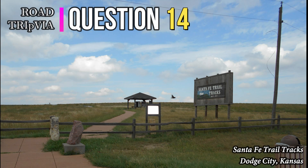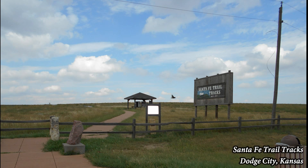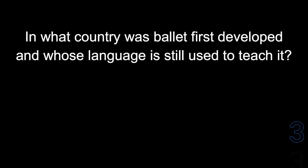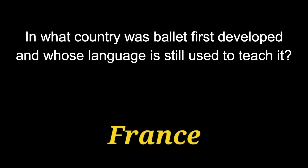Question number fourteen: in what country was ballet first developed, and whose language is still used to teach it? The answer is France.